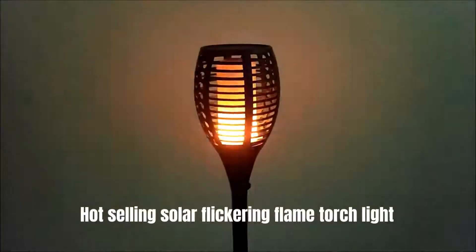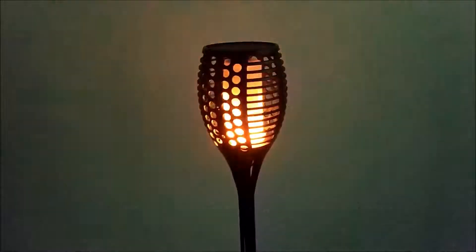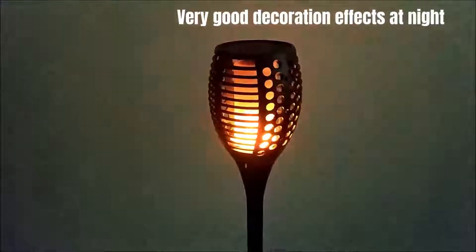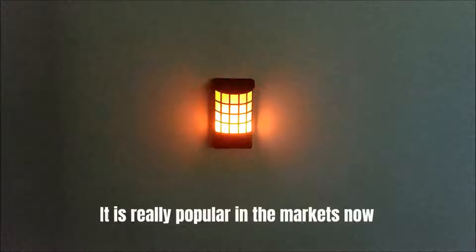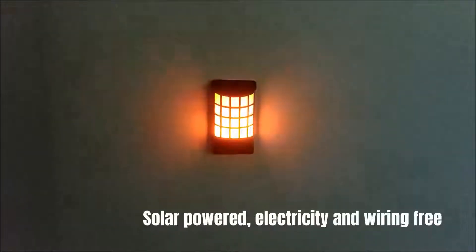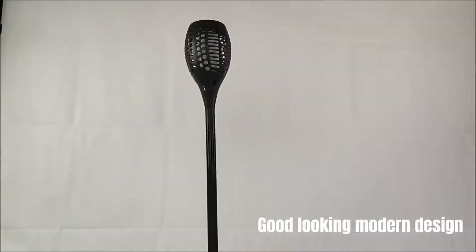Hot selling solar flickering flame torchlight made by Bohm Solar — very good decoration effects at night, it is really popular in the markets now. Solar-powered, electricity and wiring free, with a good-looking modern design.